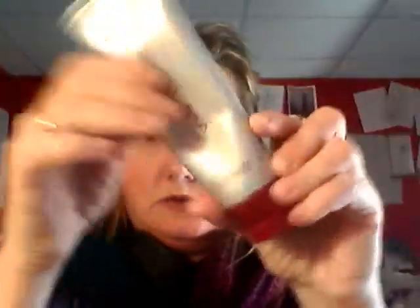I do use the Anew products — the Reversalist. I wash my face twice a day with it. It's really, really creamy with a lot of nice ingredients including the Glandifor Flora Extract. For my eyes, I've been using the Anew Eye Treatment, which I actually like and think it's worth what you pay for.